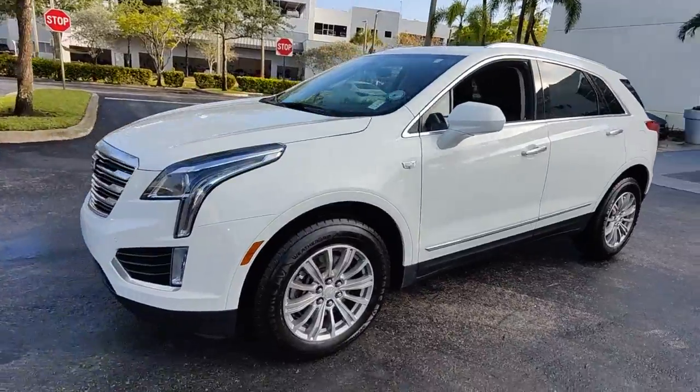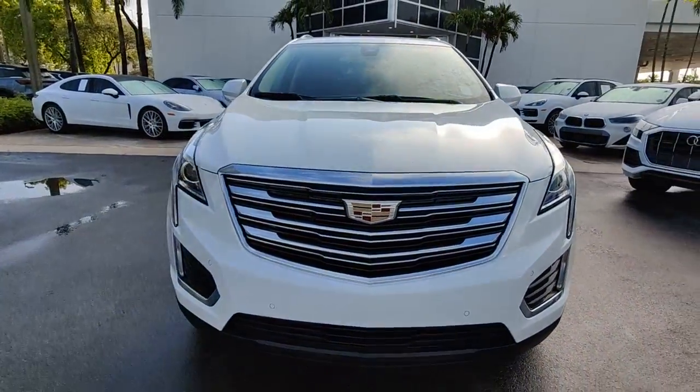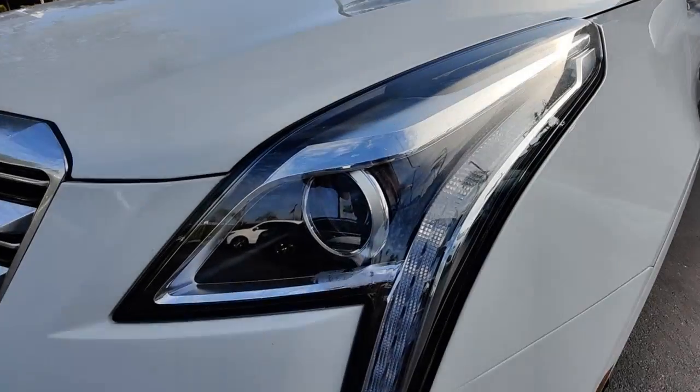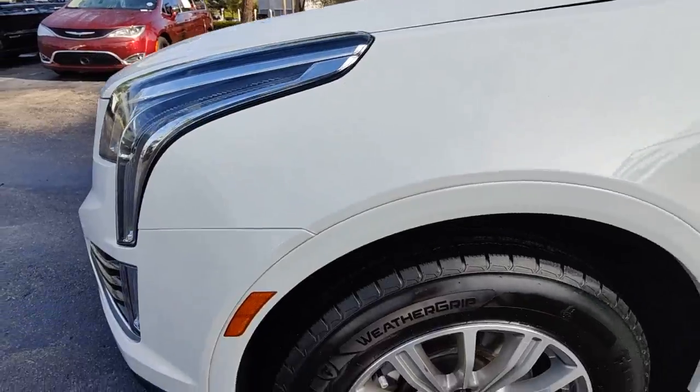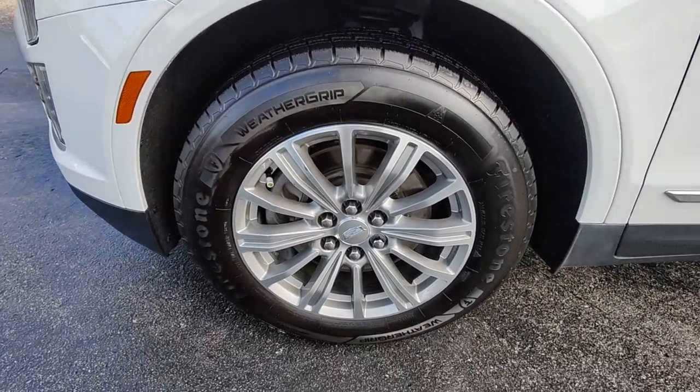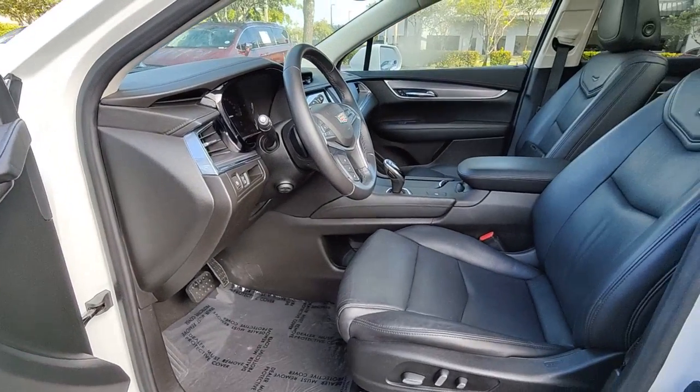The following are some of this vehicle's highlighted options: Apple CarPlay and/or Android Auto, keyless entry, sunroof/moonroof, satellite radio, backup camera, power passenger seat, heated mirrors, premium sound system, power liftgate, and lane-keeping assist.